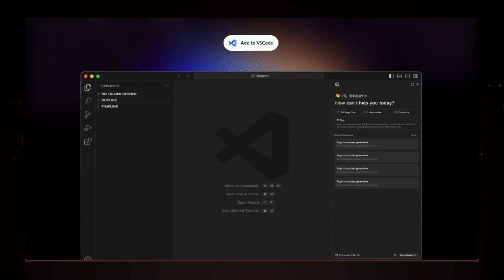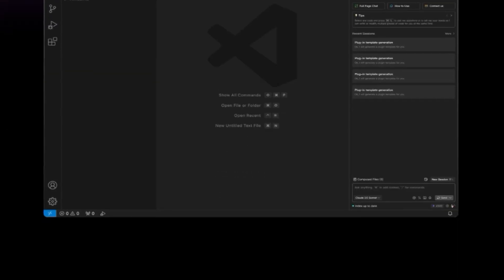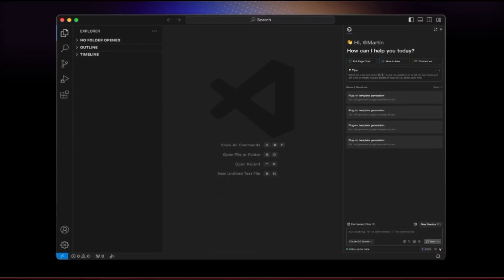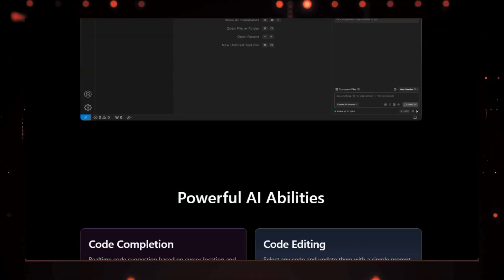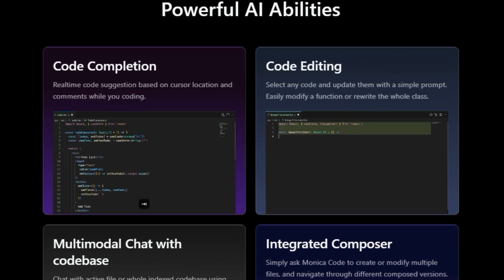This incredible tool harnesses the power of cutting-edge AI models like GPT-4o and Claude 3.5 Sonnet to make coding faster, easier, and more efficient. Imagine having an AI pair programmer who can anticipate your next move and offer intelligent code suggestions in real time. Monica Code does just that.